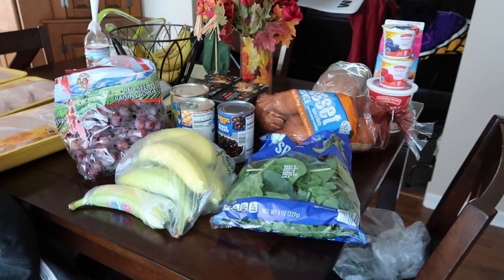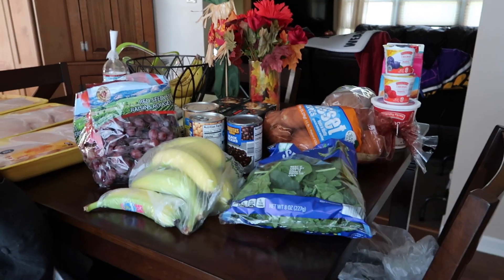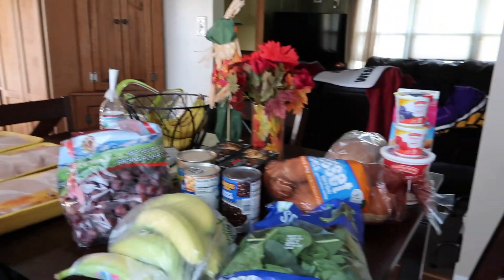Hey guys, welcome back to the channel! Today I'm doing another grocery haul — I just got back from Aldi only, and the gym, so I'm kind of out of breath, kind of dying, but let's just hop right into this video.